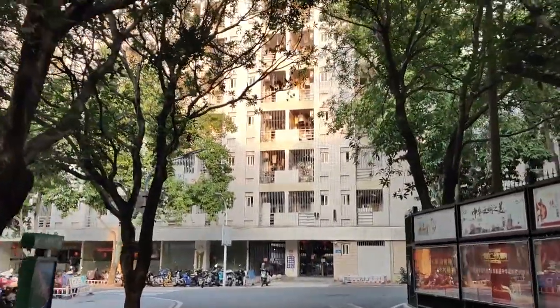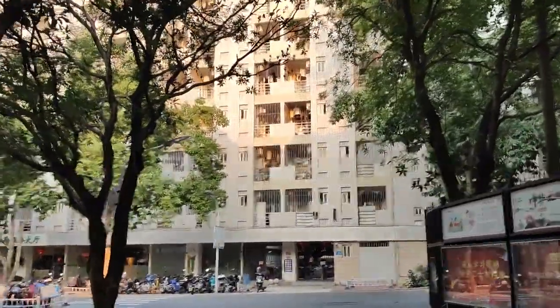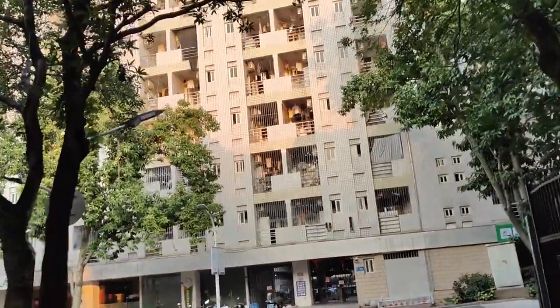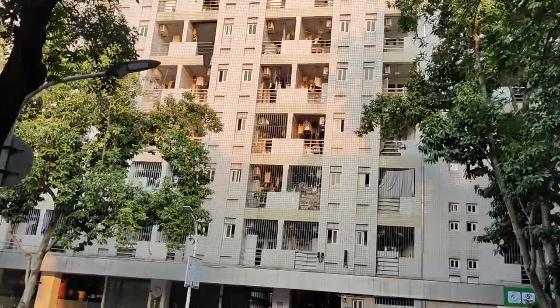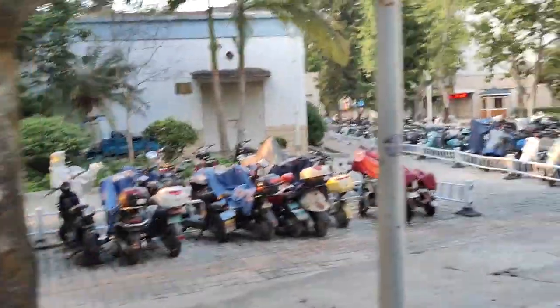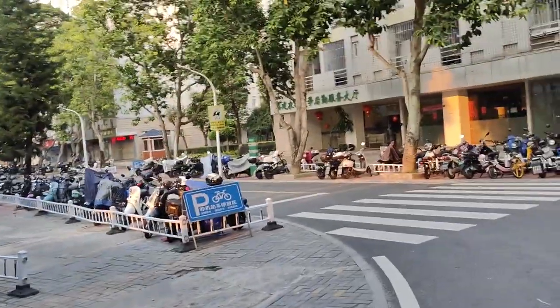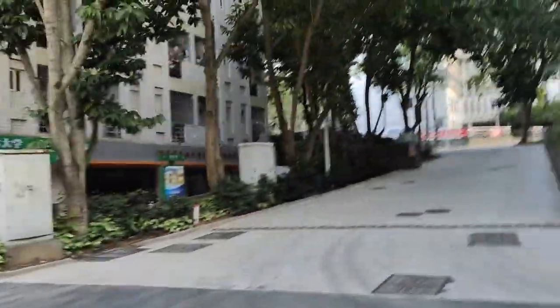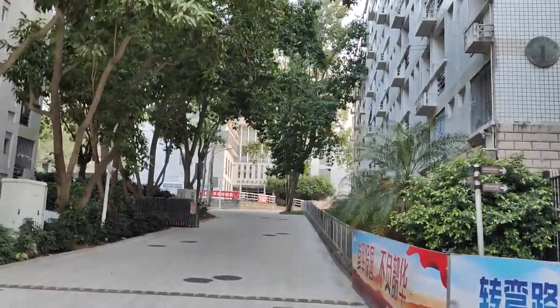The building right in front of me is also another dormitory block. In this campus we have more than 30,000 students. You can also see other lines of scooters or electric bikes. Over there is our campus clinic.